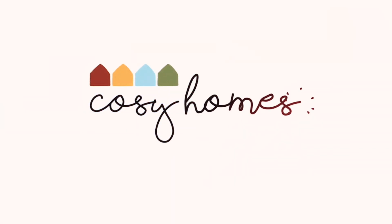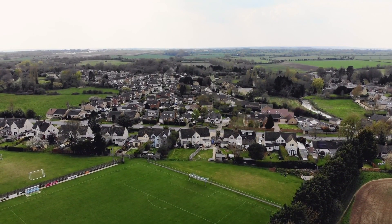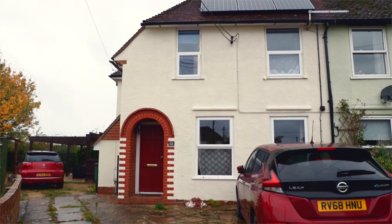My name is Natasha Jinks and I am a retrofit coordinator with Cozy Homes Oxfordshire, a programme to help people retrofit their homes to make them cosier, more energy efficient and less polluting.